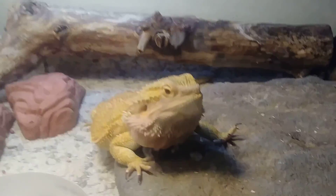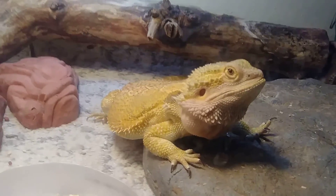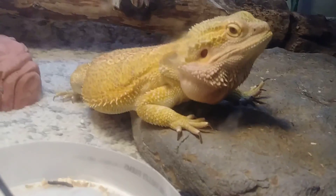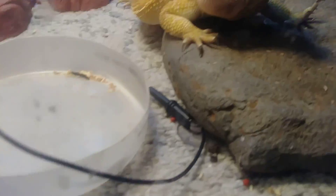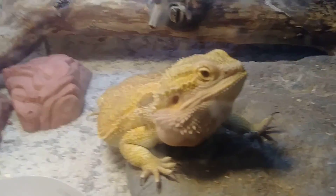Right here is my mom's bearded dragon. His name is SJ. He is not a big fan of cameras, and he is a picky, picky eater. He will only take wax worms, mealworms, and horned worms.